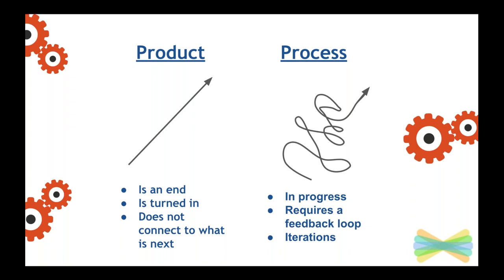We do have products at the end of our units of study — something tangible that will show growth over time, skill development, and demonstration of that skill. It gets turned in and we try to connect it to what we have just learned and to what we are going to continue learning. We focus heavily on the process.